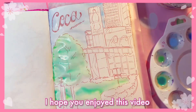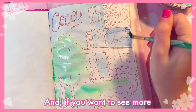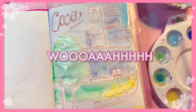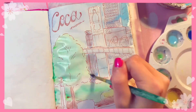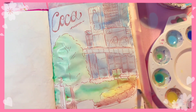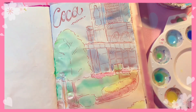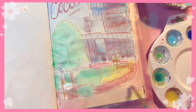With that said, I hope you enjoyed this video. Let me know down below what you thought of it and if you want to see more of this type of content, and I will see you all in my next video. Bye bye!